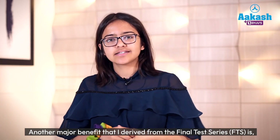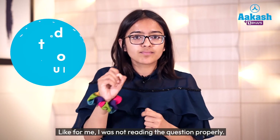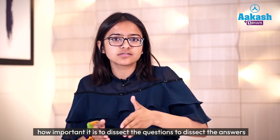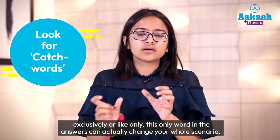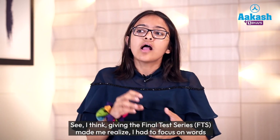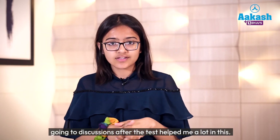Another major benefit from the final test series was realizing where I was going wrong. Apart from topics and chapters, I realized what kind of mistakes I was making while attempting the paper — like not reading the question properly, not noticing whether it asked for correct or incorrect statements. Going to discussions after tests made me realize how important it is to dissect the question and look for characteristic words like 'exclusively' or 'only,' which can change your entire answer. I had to focus on words and mark the best-fitting answer, and discussions after tests helped me a lot in this.